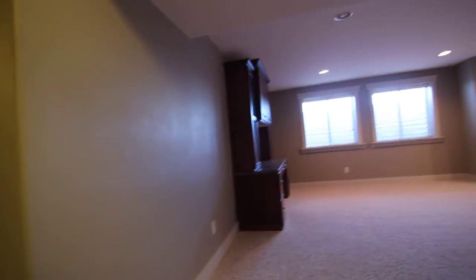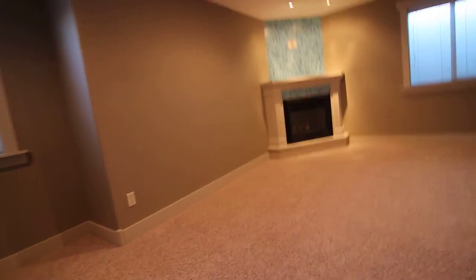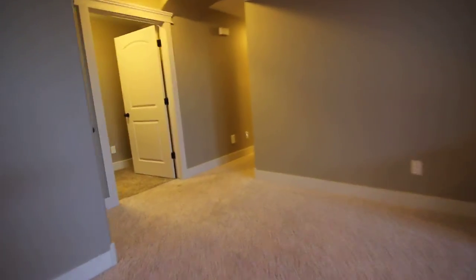Make our way downstairs. Downstairs we have some nice high ceilings as well. Nice large living space down here with a beautiful built-in. Nice looking fireplace with some tile there as well. And we have built-in speakers down here as well. Good looking tile in the ceiling there. Underneath the stairs we have some extra storage in there.